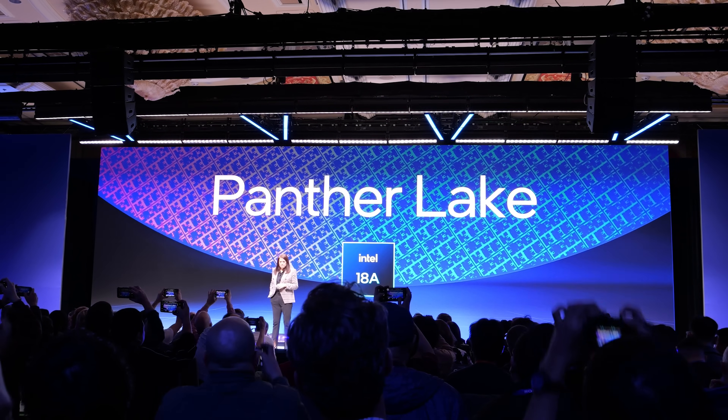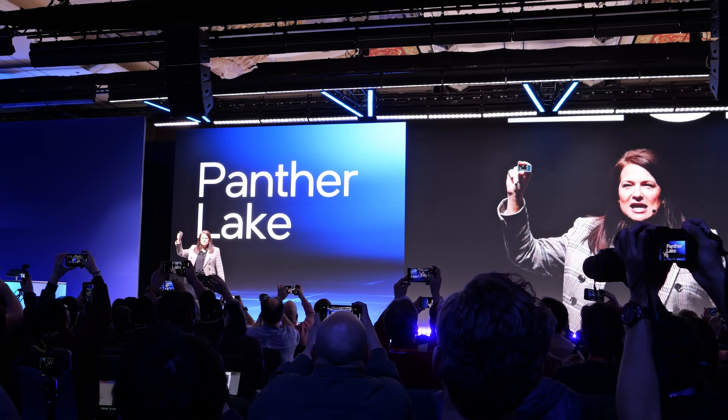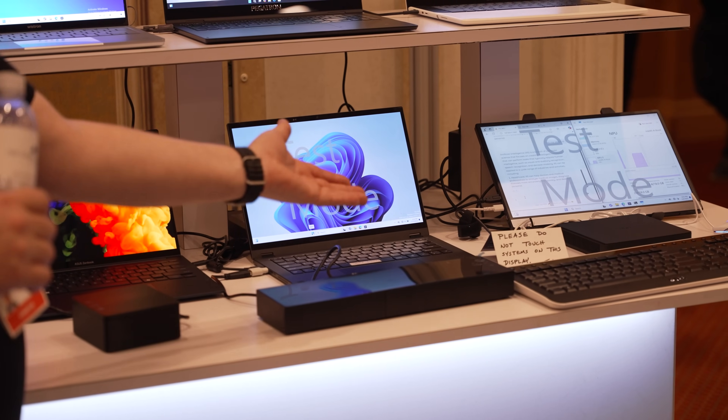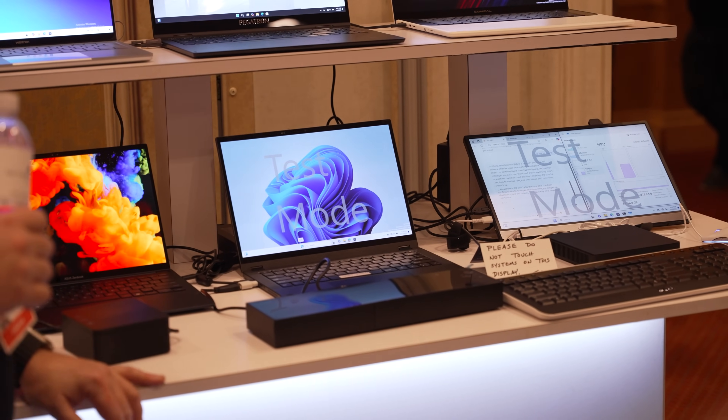Looking towards the future, Intel said that both their 18A production process and Panther Lake are progressing well, with functional Panther Lake systems even on display at CES – early testing samples, but showcasing that it's on its way towards launch.